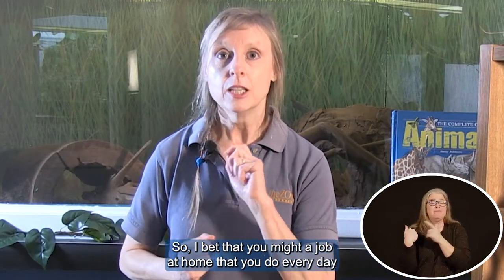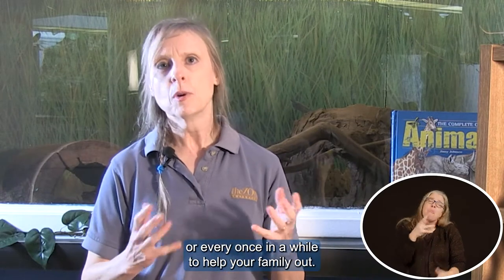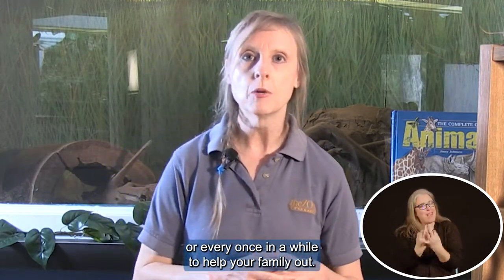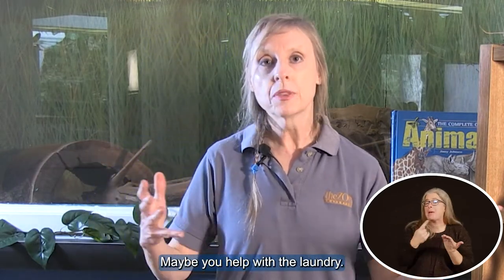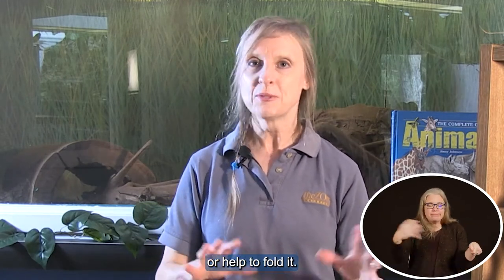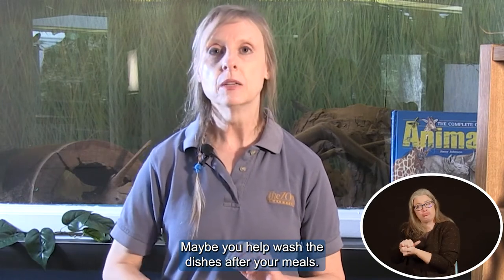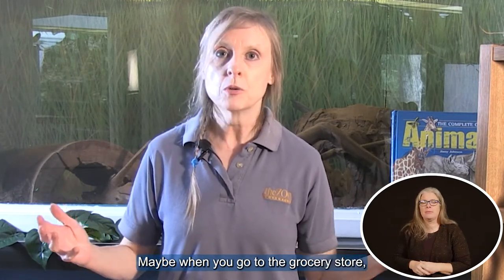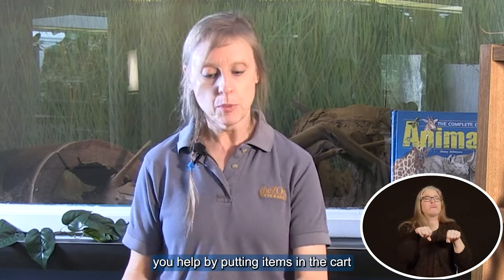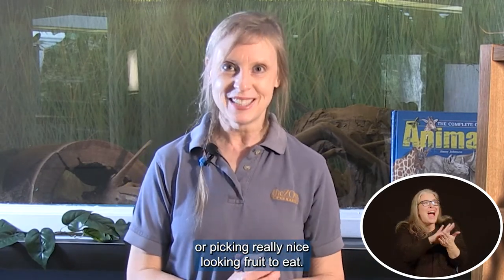I bet that you might have a job at home that you do every day or every once in a while to help your family out. Maybe you help with the laundry — maybe you collect it, put it in a basket, or help to fold it. Maybe you help wash the dishes after your meals. Maybe when you go to the grocery store, you help by putting items in the cart or picking really nice looking fruit to eat.